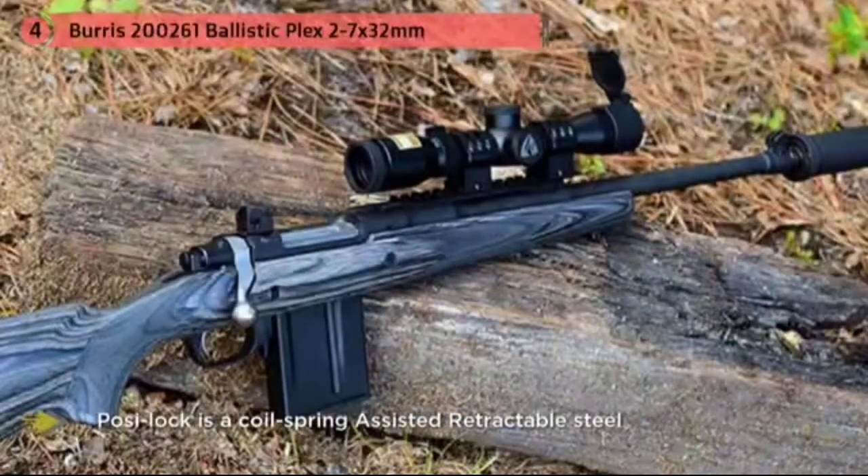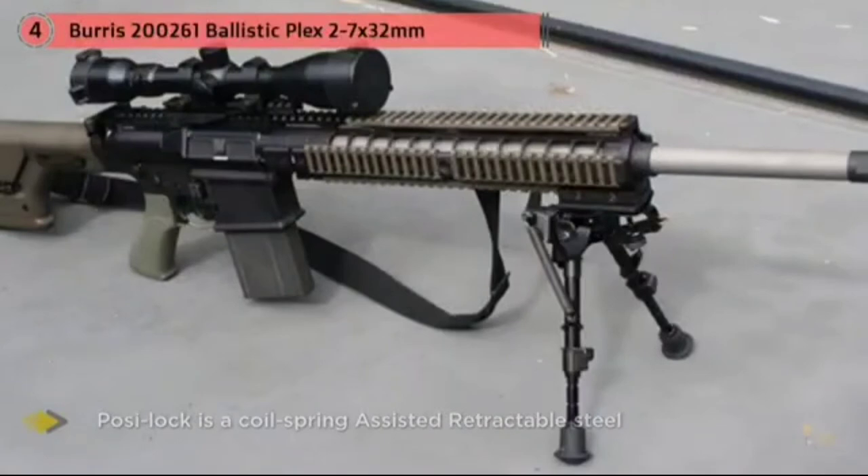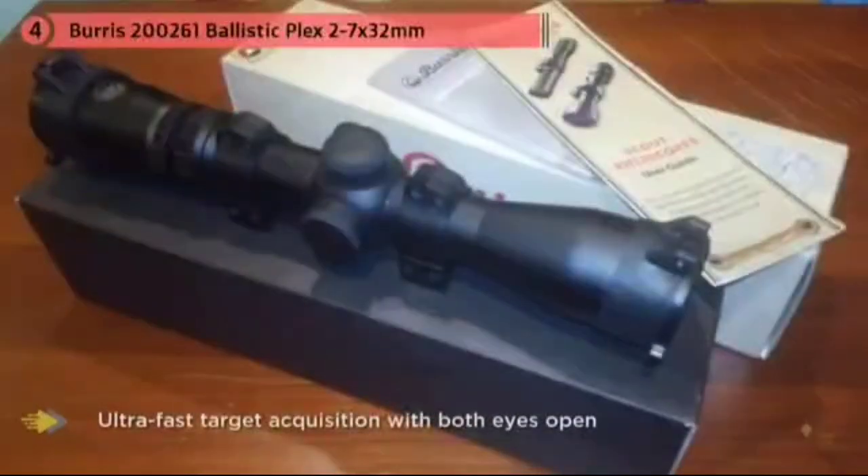The only thing you need to do is get this scope mounted and zeroed and get some practice with it. The multi-coated lenses provide excellent clear images at every magnification so you can see exactly what you're aiming at. Burris designers and engineers subject their rifle sight systems to extreme recoil tests on a machine used to measure and duplicate the recoil pulse acceleration and duration.